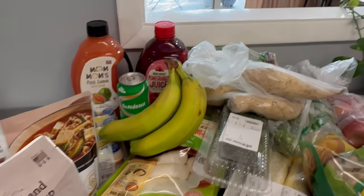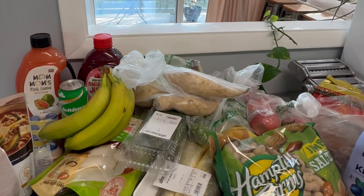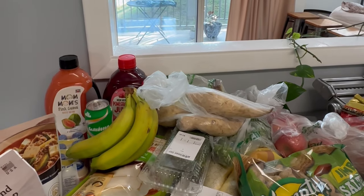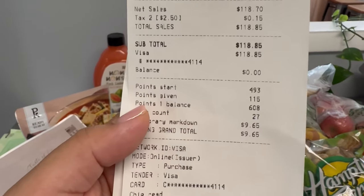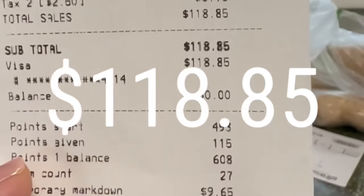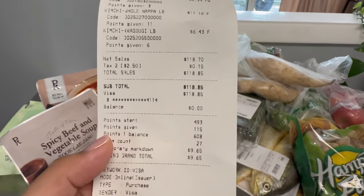And now the final moment — let me share with you how much we paid for all of these yummies. Ta-da! That's our total: $118.85. That's our weekly groceries expense for two people.